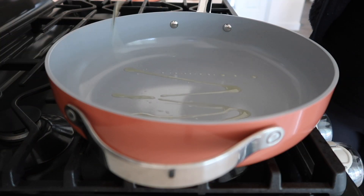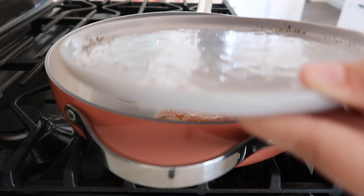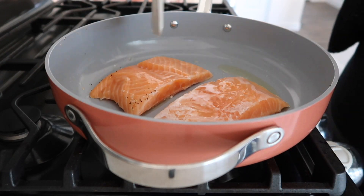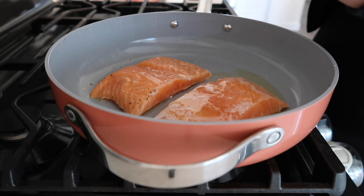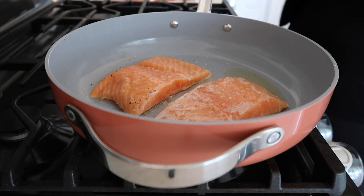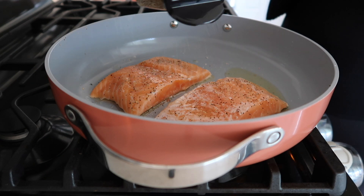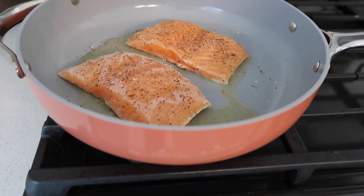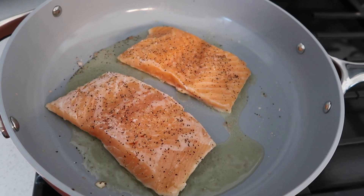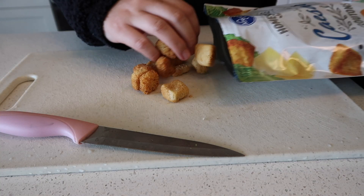For the salmon I'm just adding a little bit of avocado oil to my pan — that's my preferred oil for cooking. I get the pre-cut and skinned fillets from Costco. I promise this isn't a Costco sponsored video, I just really love Costco! I'm adding some salt and pepper to both sides of the fillets. If you guys are breastfeeding, salmon is actually really really good for milk production, so I try to have salmon about twice a week if I can.